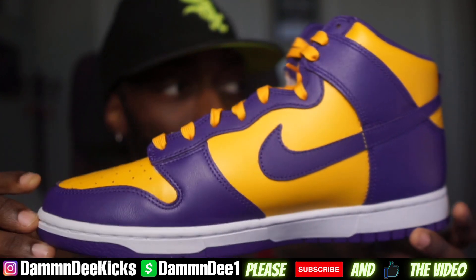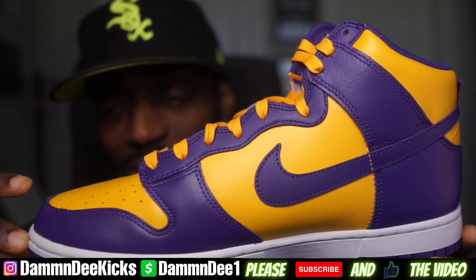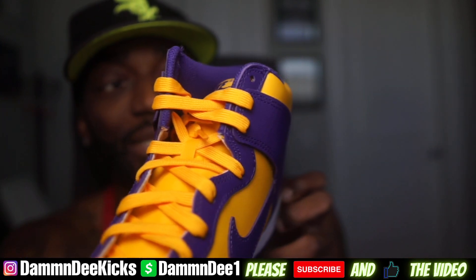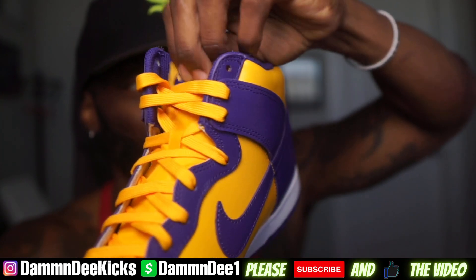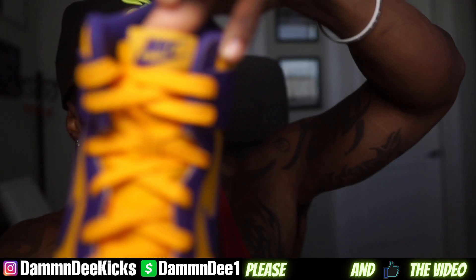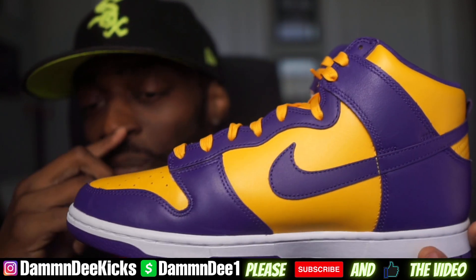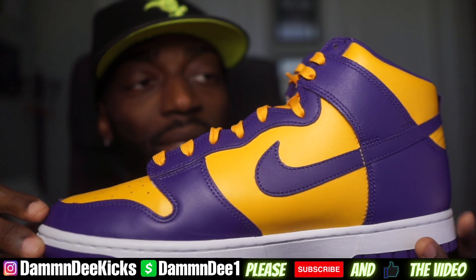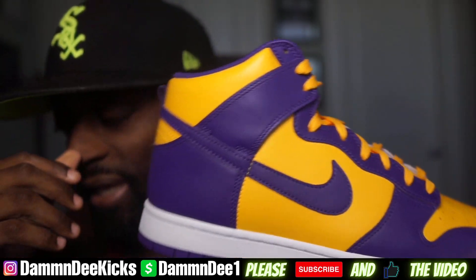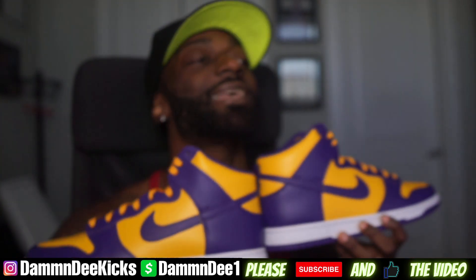Dope colorway, perfect colorway for my Kobe jerseys. The leather is trash on here as usual — the leather is always trash on these Nike Dunk Highs — but I like the colorway. Definitely dope, definitely will be wearing these with my Kobe Bryant jerseys, RIP to the legend. I did have a size 12 but I took that back, and I did hit on the Sneakers app for my size on the Lakers Nike Dunk Highs.